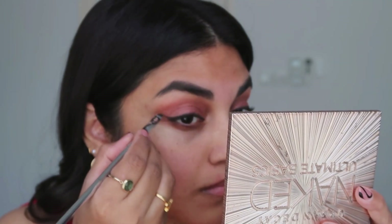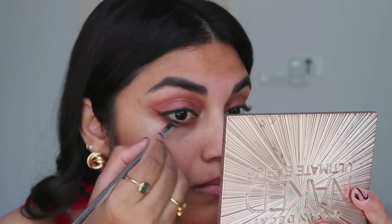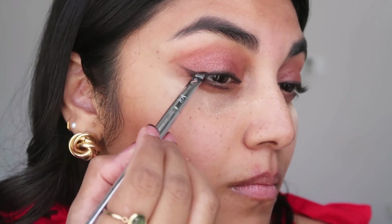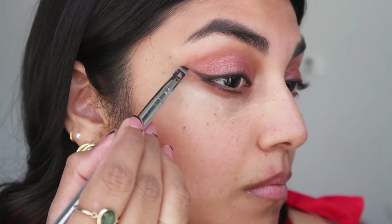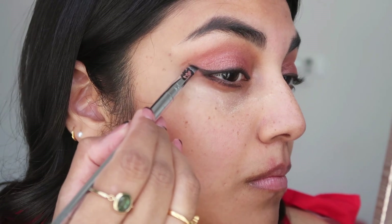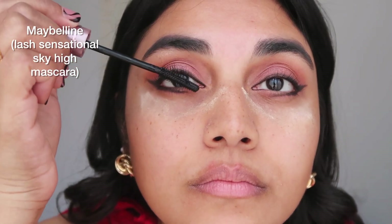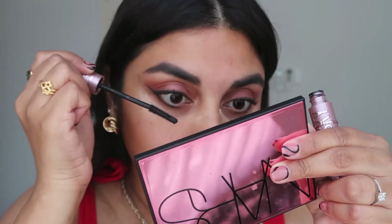I'm creating a very cat eye kind of look, but I'm also extending it outwards on my under eyes because I want to look Egyptian — I've been watching a lot of Egypt history videos and decided to create an eyeliner look like that. I'm very happy with the way my eyes turned out, and right after mascara I'm going to apply my blush.